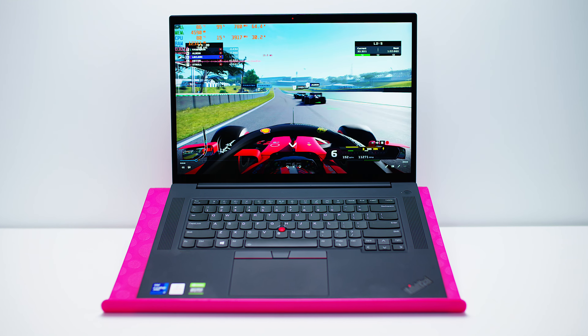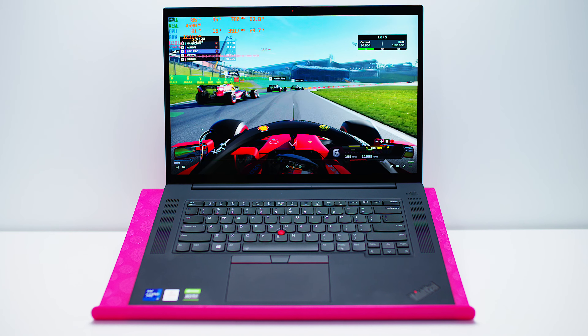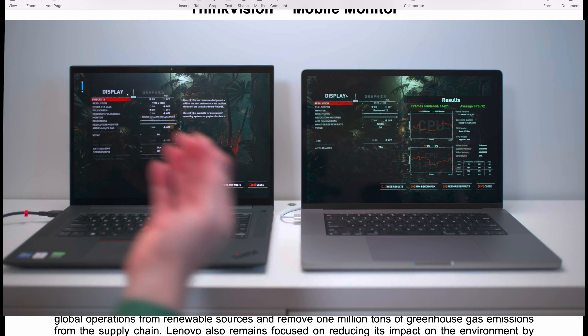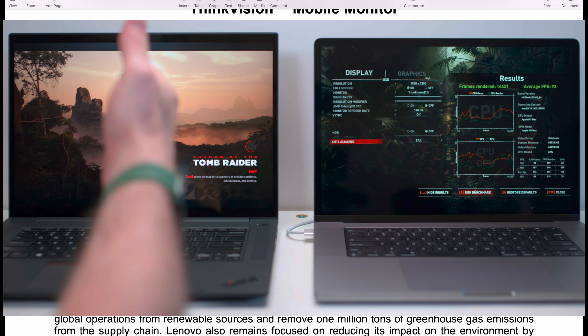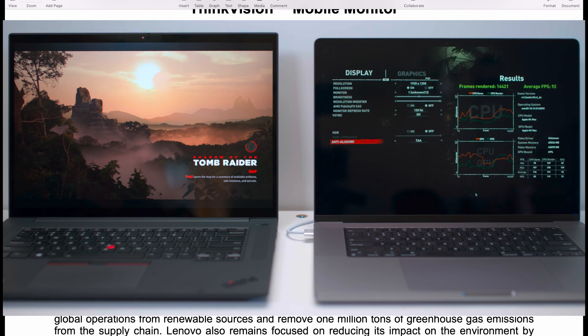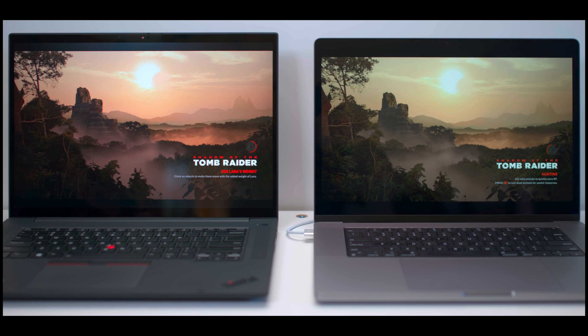One of my most popular videos was comparing the 100W RTX 3080 in the ThinkPad X1 Extreme Gen 4 versus the M1 Max MacBook Pro 16. The MacBook Pro 16 was actually faster in the Tomb Raider gaming benchmark, which you wouldn't expect from a laptop with an RTX 3080 — but that was because of thermals.